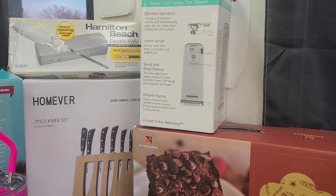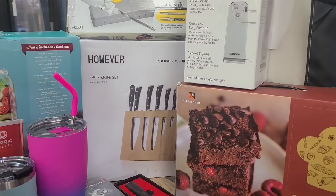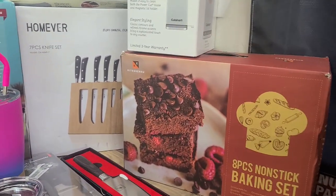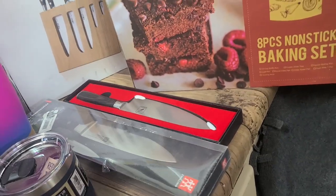We have a can opener. We have an electric knife set. We have a non-stick baking set, an eight-piece non-stick baking set. We have kitchen knives. We have lots of knives this week.